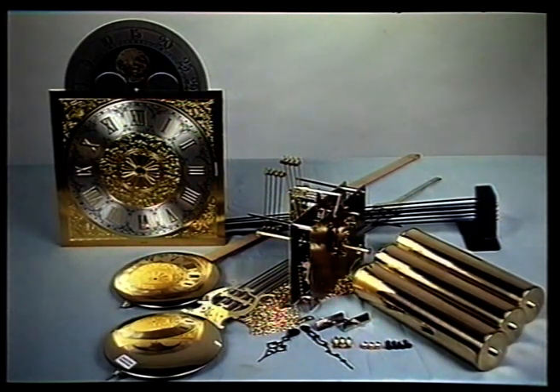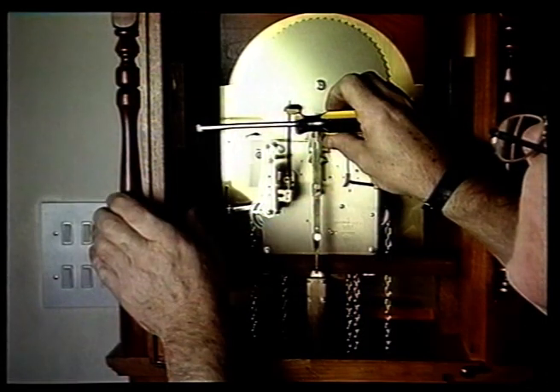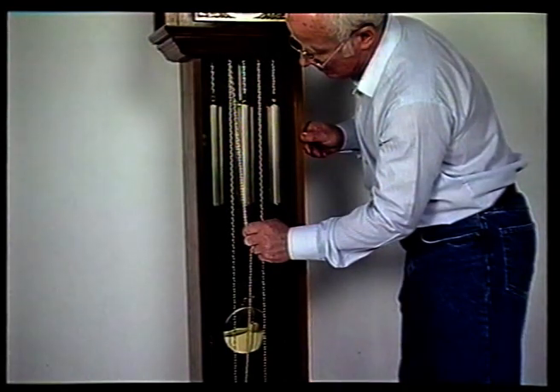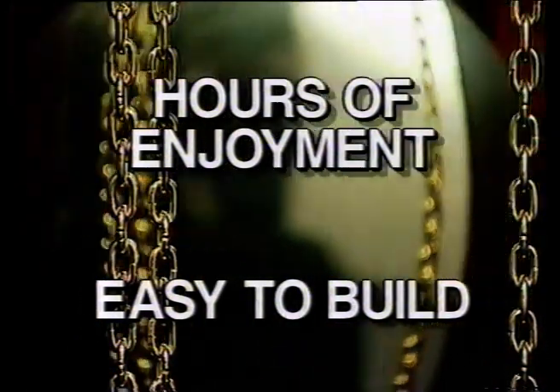The movement has already been built for you — all you do is fit it into the case. As you would expect, Emperor uses only the top quality German mechanical movements made in solid brass. We want you to have the greatest enjoyment from building your grandfather clock. That's why we've taken care over every little detail in preparing our kits, so that you'll find the assembly is completely problem-free.